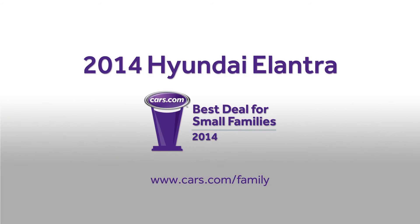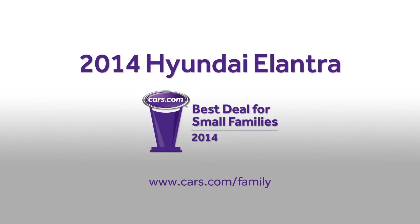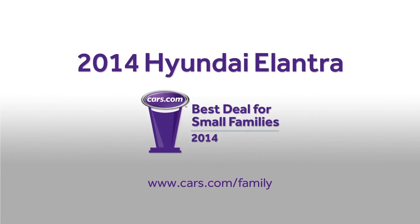For more information on the Hyundai Elantra, our best deal for small families, visit us at cars.com/family.